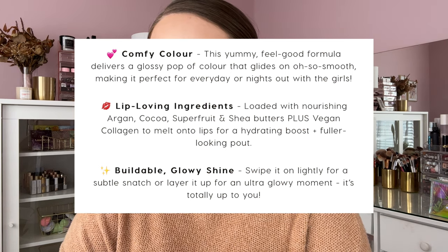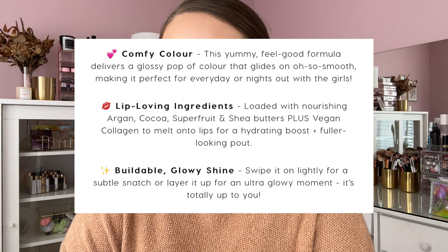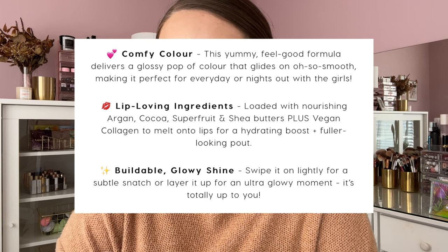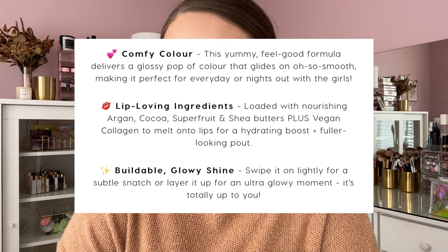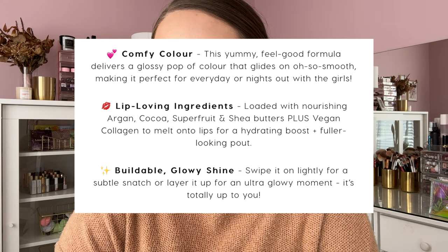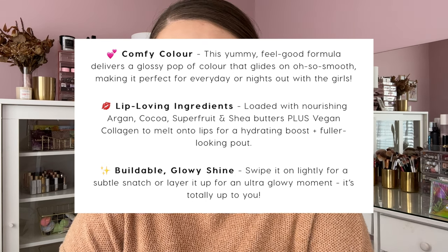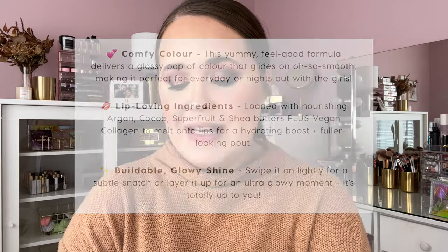A little bit about these — on ColourPop's website it says they're supposed to be really comfortable on the lips. This yummy feel-good formula delivers a glossy pop of color that glides on oh so smooth, making it perfect for every day or a night out. It's loaded with nourishing argan, cocoa, super fruit, and shea butters, plus a vegan collagen to hydrate and give a fuller-looking pout. It's also buildable glowy shine — swipe it on lightly for a subtle look or layer it up for an ultra glowy moment.